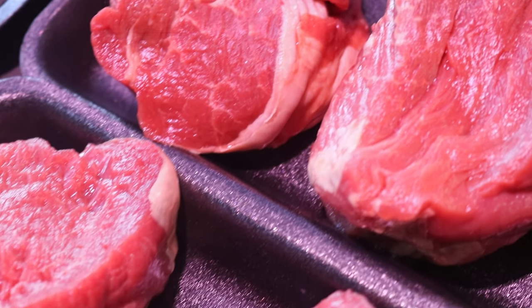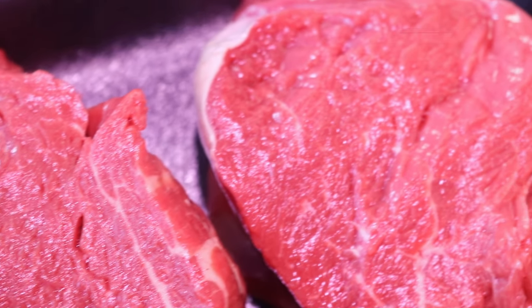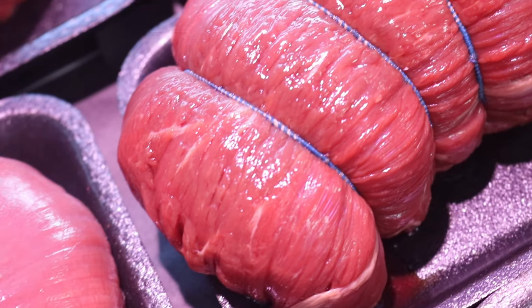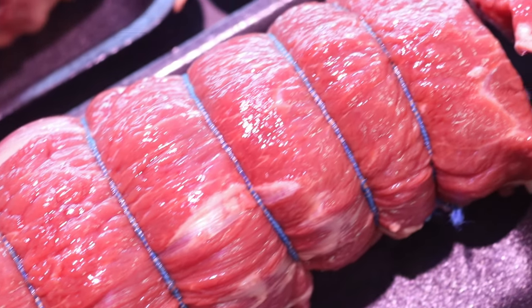Two beautiful thick-cut centre fillet steaks at £17.50. Chateaubriand, minimum 700 grams, 25 quid. I've got some Angus 8oz ribeyes.